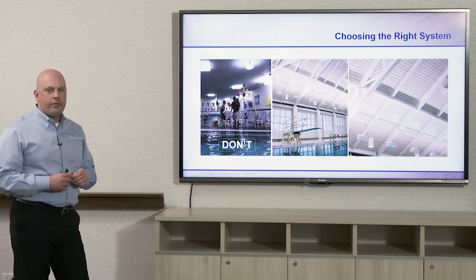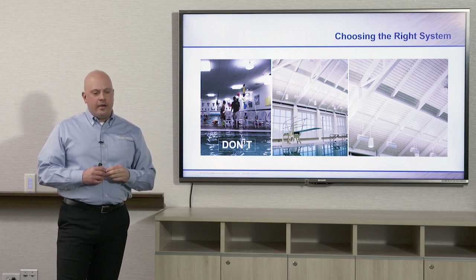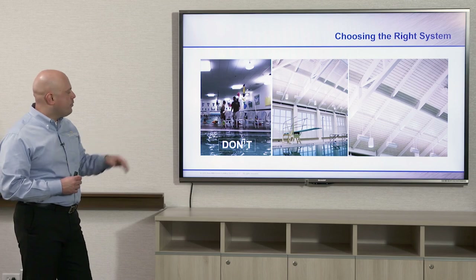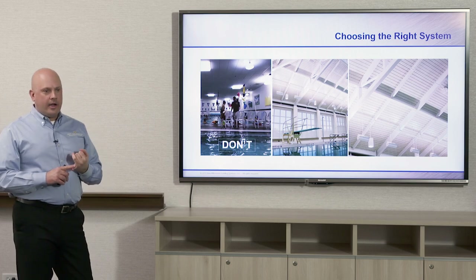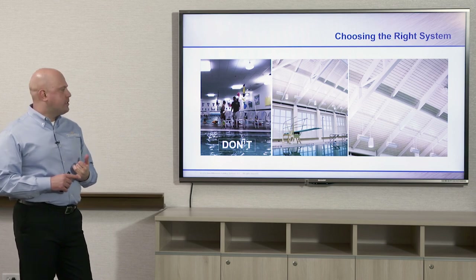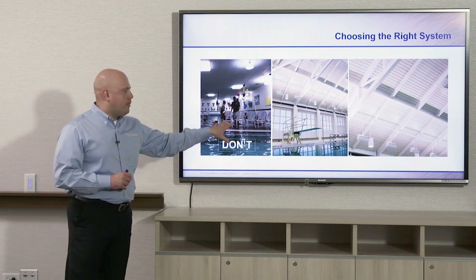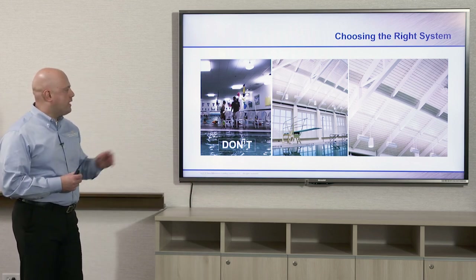For the paint system in natatoriums, instead of a standard two-part system, go a step further and use a three-coat system: a primer coat, a polyamide epoxy intermediate coat, and then an aliphatic polyurethane top coat. That system should last at least 20 years without reapplication — important because in a natatorium you don't want to cover all the equipment, drain the pool, and repaint. Thinking ahead will save you money and time in the long run.